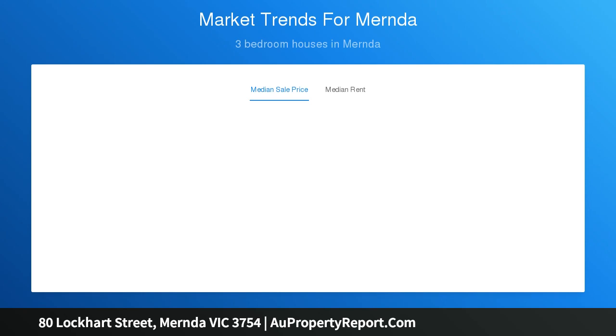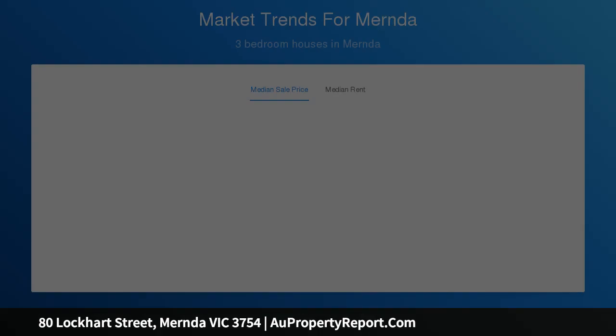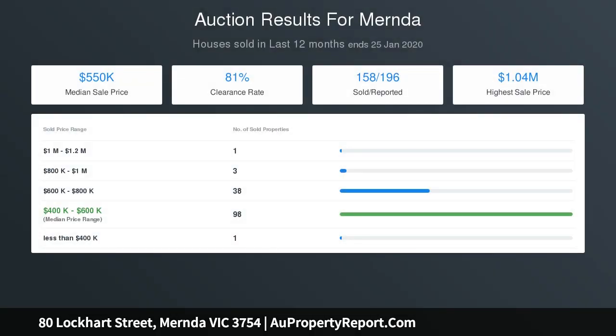7 security cameras and alarm system. Other features include ducted heating, split system air conditioning, floating floors, downlights, rear roller door, well-established gardens and large backyard.